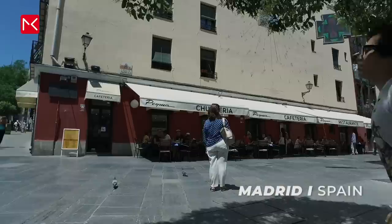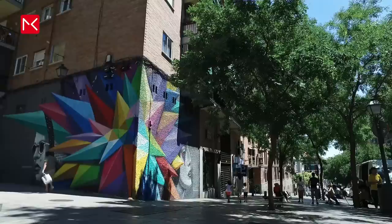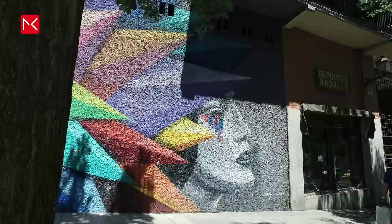Spain is full of street art. This is Madrid, the main capital. You will find the best street art in this area called La Tabacalera.